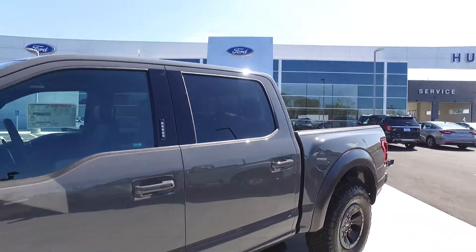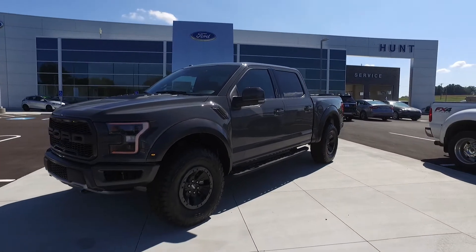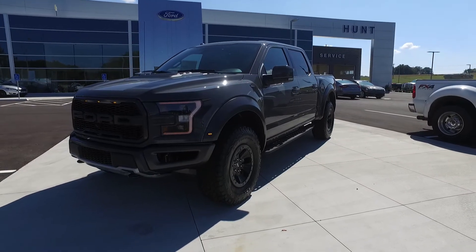Just wanted to take a quick minute and show you this truck. I'll upload this to YouTube and send it your way. Again, we appreciate your time and your interest in Hunt Ford — 270-586-3281. My name's Austin. Thanks a bunch.